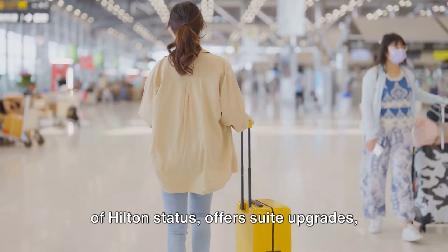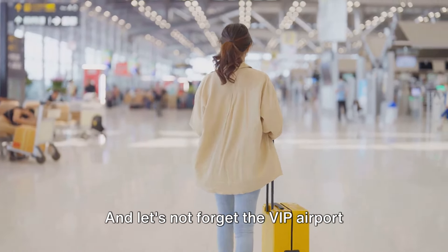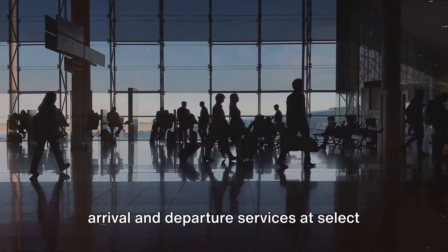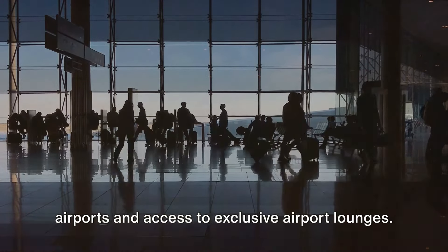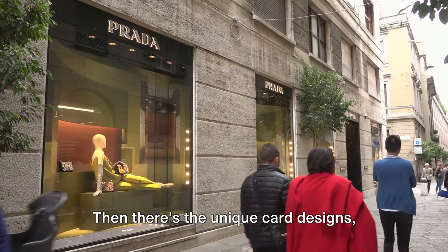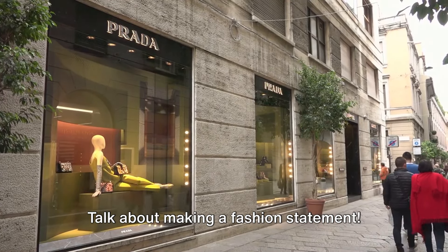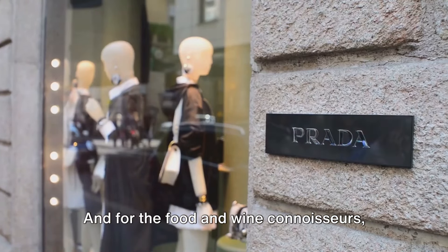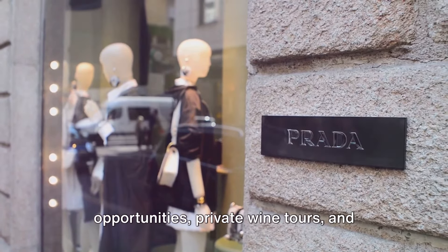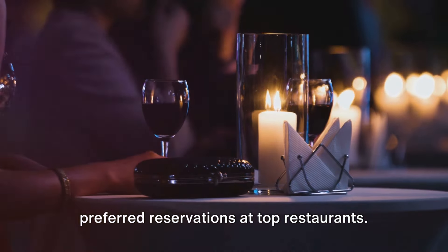Hilton Diamond status — the highest level of Hilton status — offers suite upgrades, late checkout, breakfast benefits, and more. And let's not forget the VIP airport arrival and departure services at select airports and access to exclusive airport lounges. There's also the unique card designs, including a wearable card designed by Prada. For food and wine connoisseurs, there's special access to dining opportunities, private wine tours, and preferred reservations at top restaurants.